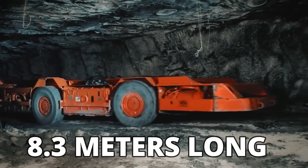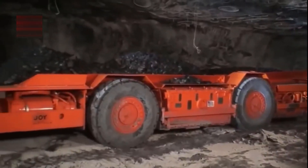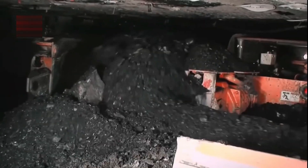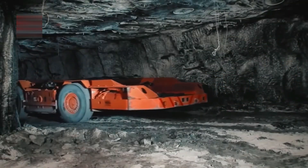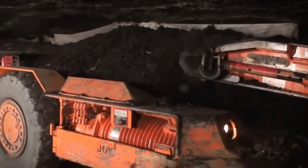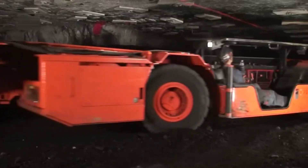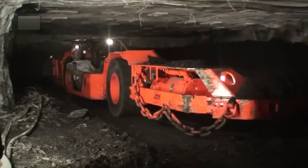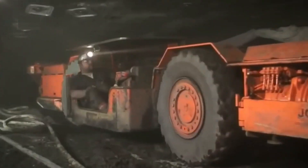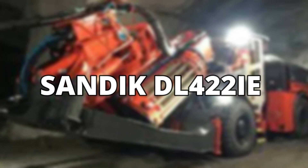Measuring 8.3 meters long and 3.2 meters wide, the Komatsu 21SC-04 weighs 18 tons and has two engines outputting a combined horsepower of 134. It can carry up to 9 tons of load at once. As it is a modern machine, it also comes with infrared cameras linked to monitors inside the cabin, providing a clear view of the mine to the operator.